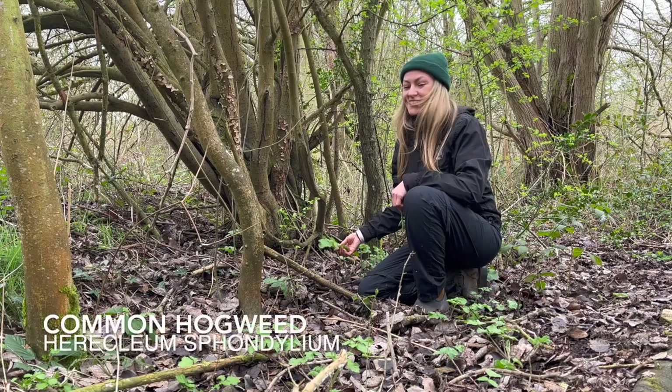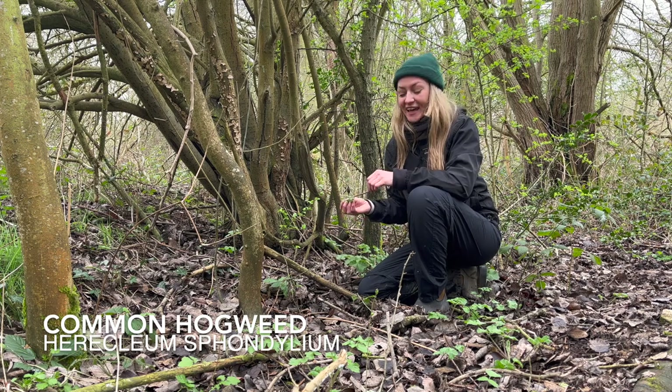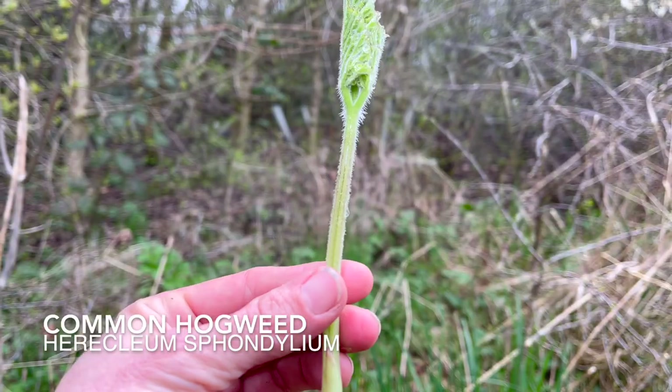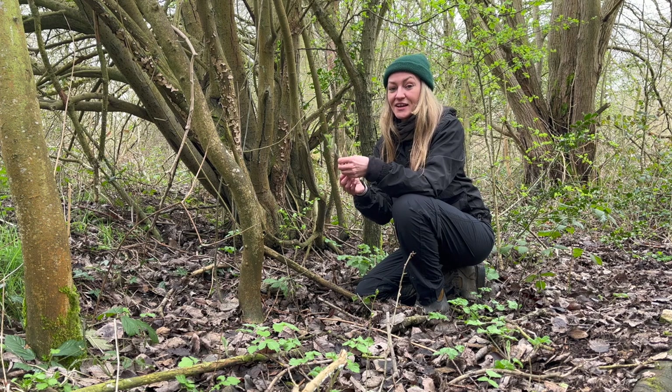This little patch of plants down here is probably one of the most common plants you'll come across in the woodlands at this time of year. It's Heracleum sphondylium, or common hogweed. Common hogweed is a really delicious wild edible, but lots of beginner foragers are quite apprehensive to pick and cook it, and that is with good reason.